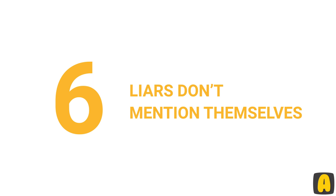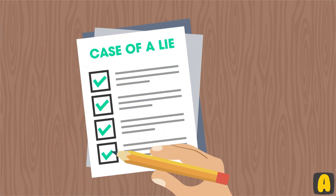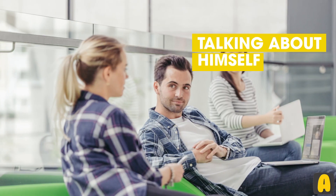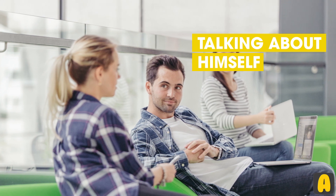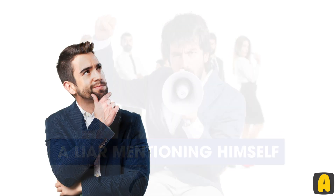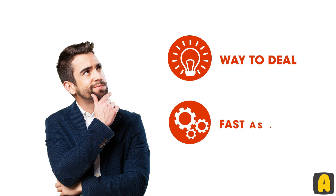Number 6: Liars don't mention themselves. Lies tend to be very complex or very simple. You will notice that the liar will usually avoid mentioning himself. The focus is on others because he can easily come up with stuff about other people. Yet when it comes to talking about himself, the liar needs to come up with proof that he was there. If you see that a person talks about a topic and they seem to be lying, just try to see if they are mentioning themselves or not. If they aren't, then they are most likely lying to your face.